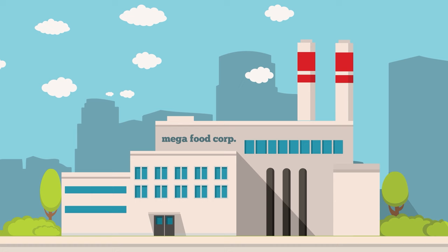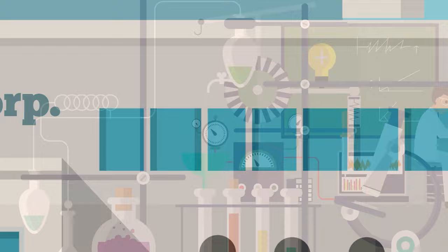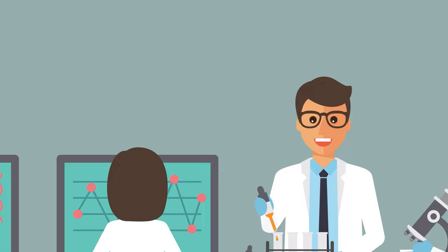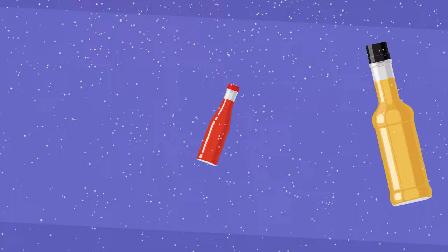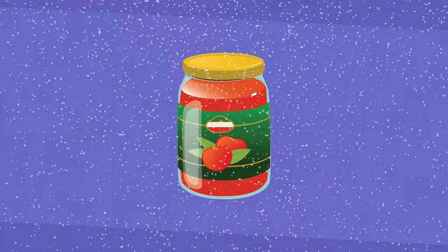Food companies use some pretty sophisticated science-based techniques to keep us chowing down. All junk foods are trying to hit what they call the bliss point — a perfect flavor that isn't too much or too little and keeps you always wanting more. The main way companies manage to keep that flavorful bliss point is by adding one specific ingredient: sugar. And they add it to all sorts of foods you might not expect — white bread, salad dressing, ketchup, barbecue sauce, orange juice, granola bars, and spaghetti sauce, just to name a few.